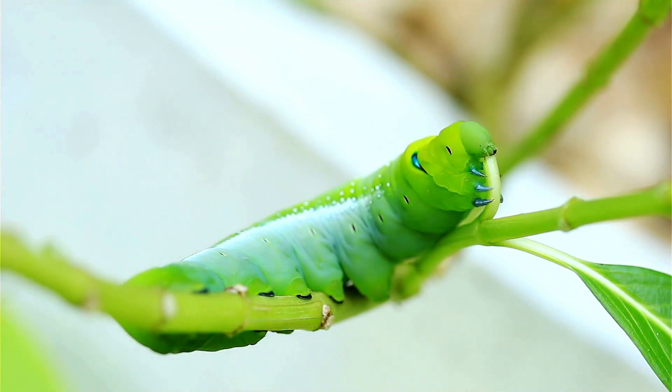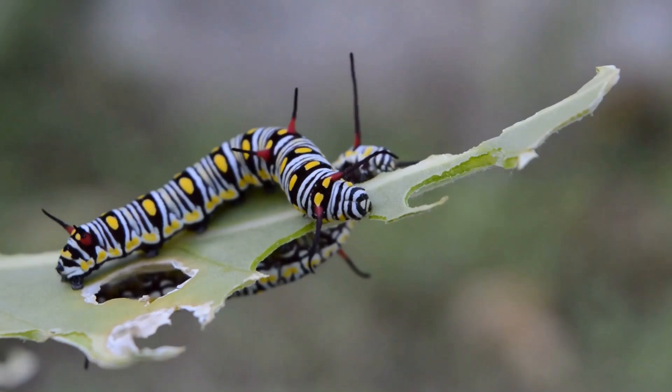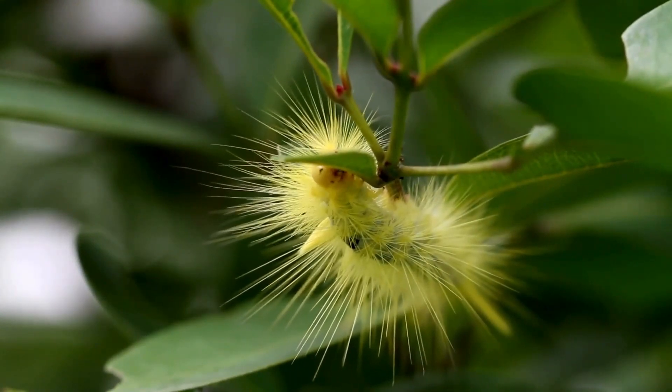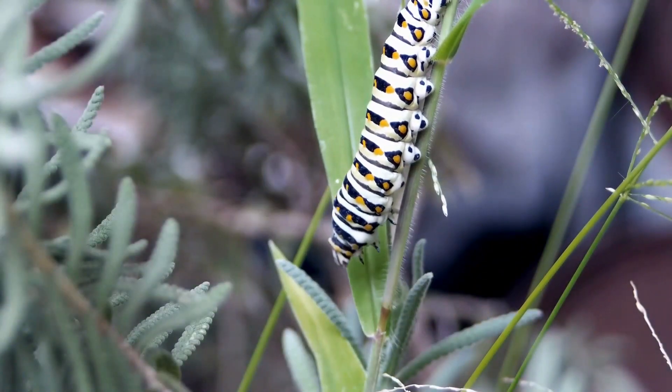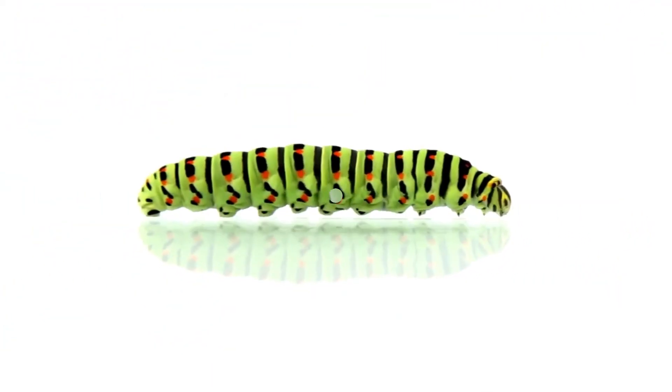Caterpillars come in many colours. Some are green. Some are stripy. And some even have little spikes. Their colours often help them blend in with the leaves to keep them safe, or sometimes by scaring away hungry birds.